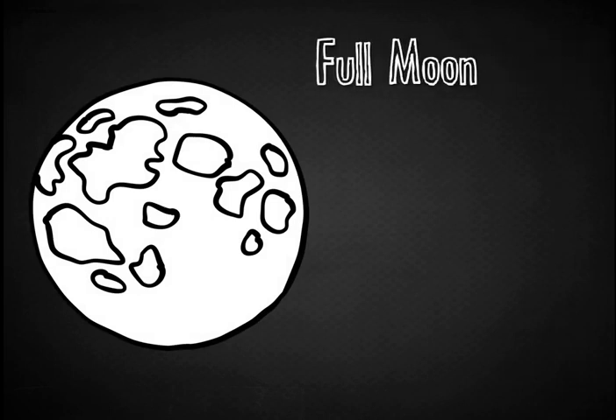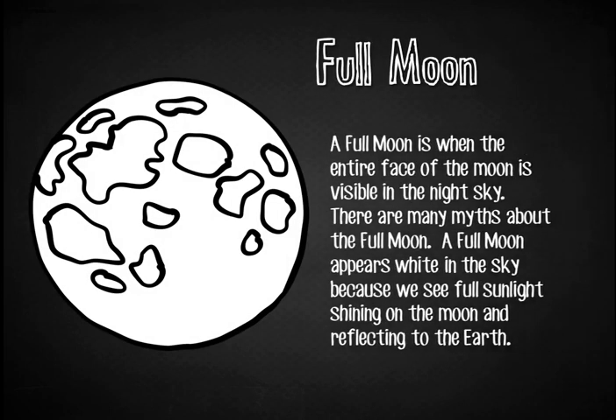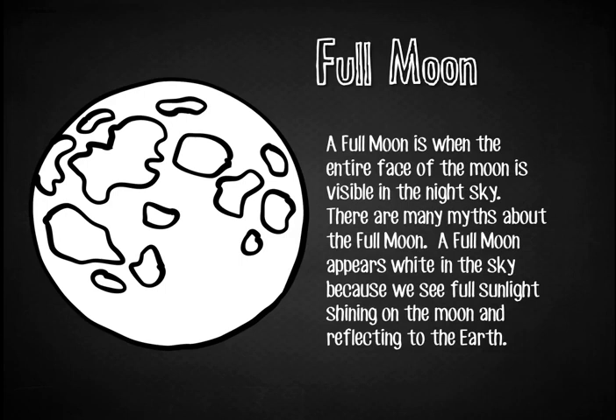The Full Moon. A full moon is when the entire face of the moon is visible in the night sky. There are many myths about the full moon. A full moon appears white in the sky because we see full sunlight shining on the moon and reflecting back to the earth.